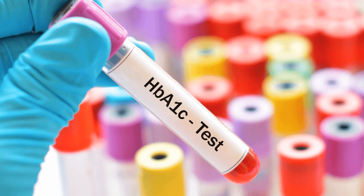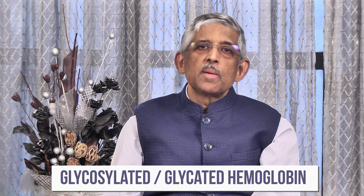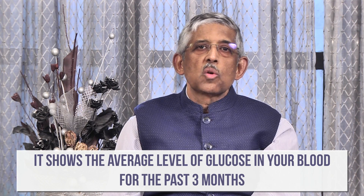I will be doing a series of videos explaining to you why we do certain tests when you come for your diabetes checkup. Let me start with a test which is done virtually at every visit — this is called the HbA1c test, or glycosylated hemoglobin, also called glycated hemoglobin. Many of you are undoubtedly very familiar with this — it is called the three-month control test.